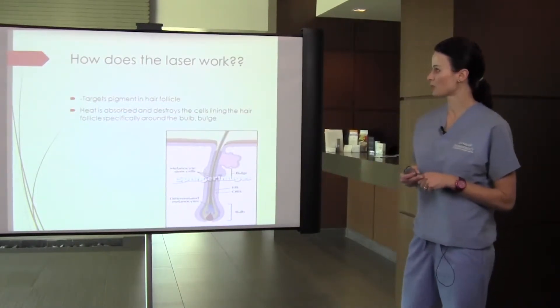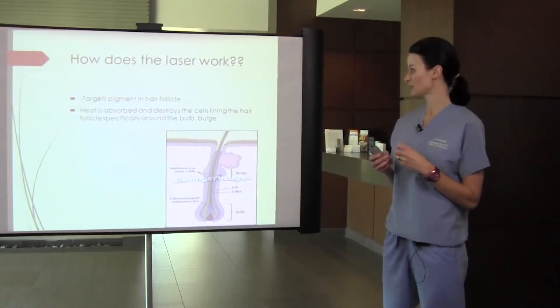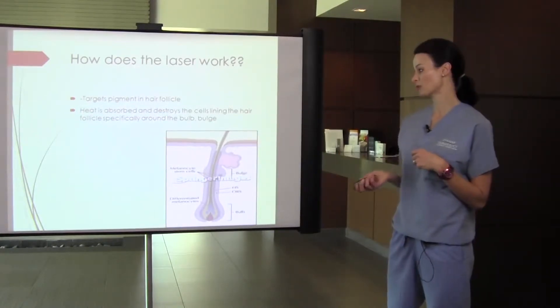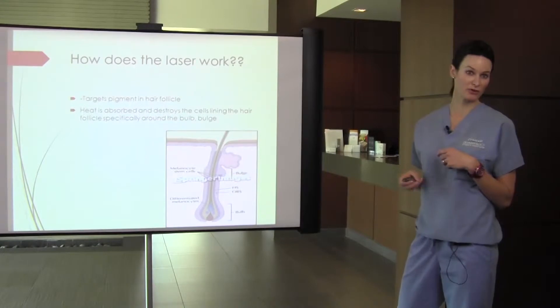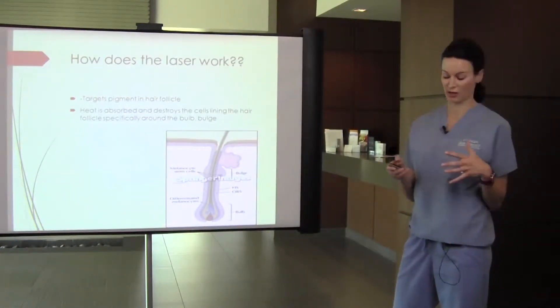How does the laser work? The laser targets pigment in the hair follicle, so heat is absorbed by the melanocytes, and that destroys the cells lining the hair follicle, specifically around the bulb and the bulge. This is where the stem cells are in the hair follicle, and we have to dissipate enough heat in those areas to prevent the hair from regrowing.